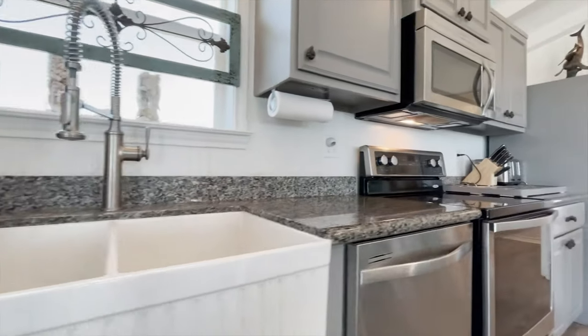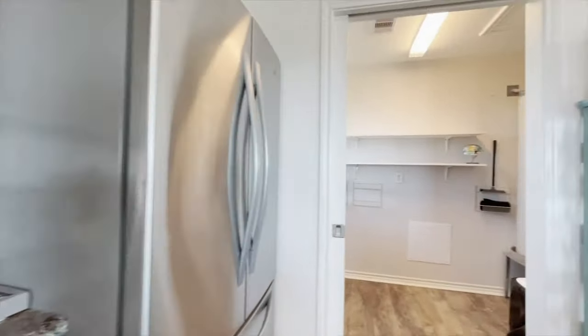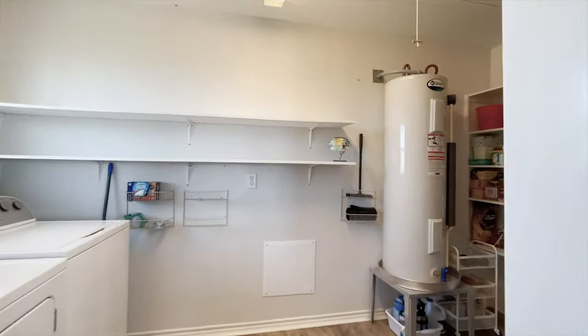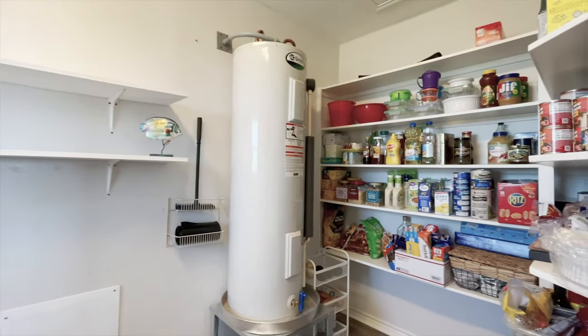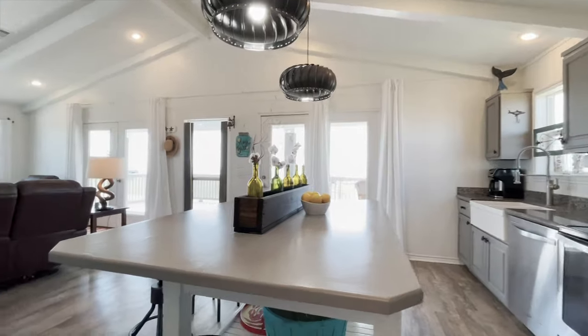Look at that sink with a window just above — the views are quite incredible. The utility room is large, and there's also a pantry right here. Plenty of space for additional storage in this home.